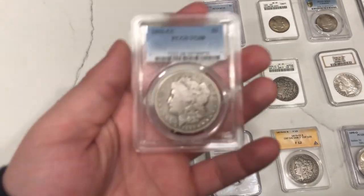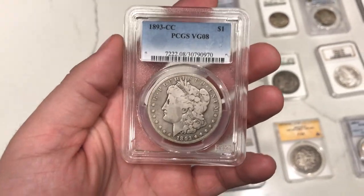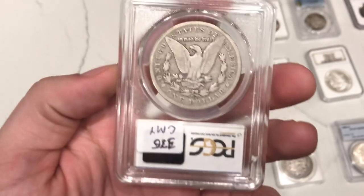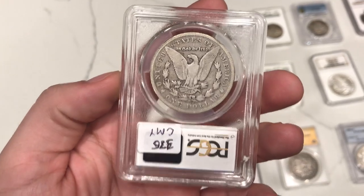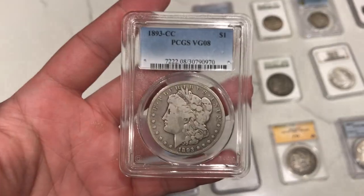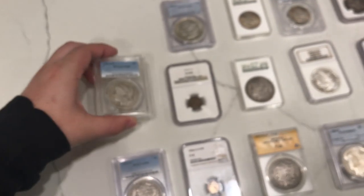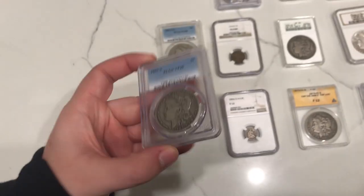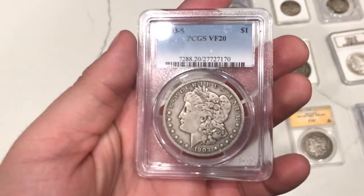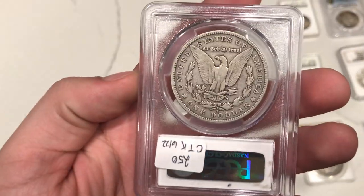This is a 93CC Morgan dollar rated VG8. This one ended up going pretty quickly on our website this weekend — just a nice circulated dollar. A lot of people are looking for these because they're more affordable, around $400. That's not too bad, especially for a tougher date Carson City coin. Another kind of tough date here is a 1903S, graded VF20, with a little bit more detail and less distracting marks.